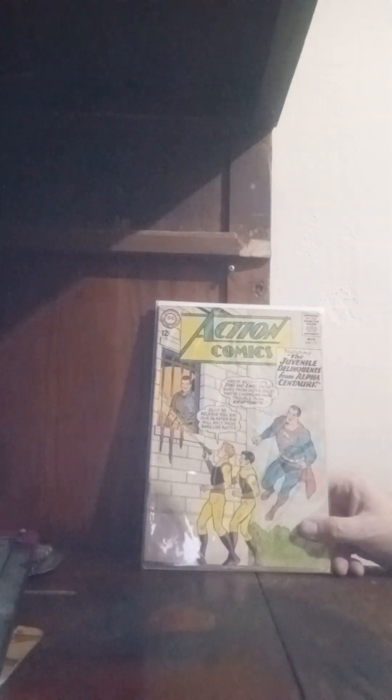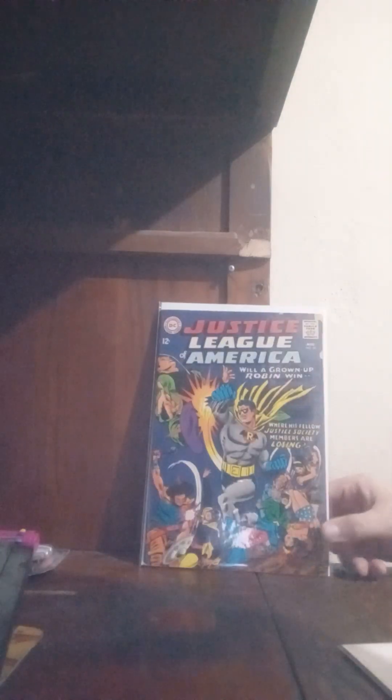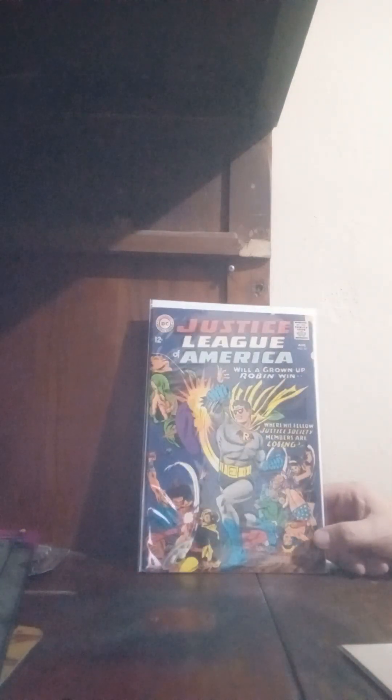Next up, we have from Brent Nader Wilde. He has Action Comics number 315 and Justice League of America number 55, the first appearance of Earth 2 Robin. And moving on from Perfect Storm Comics and Games.